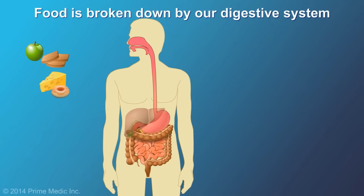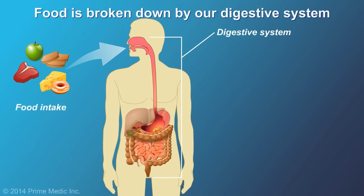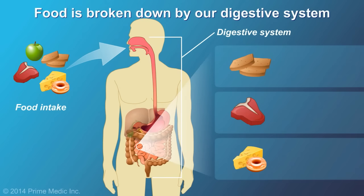When we eat, food is broken down by our digestive system into nutrient molecules that are then absorbed through our digestive tract for use by the body.